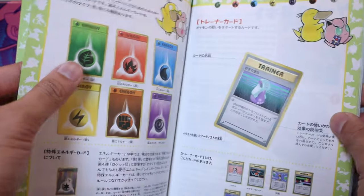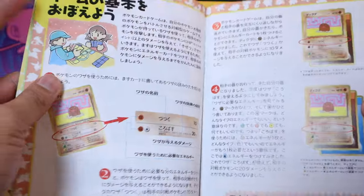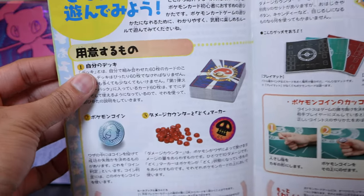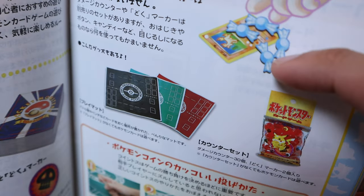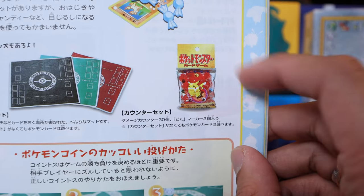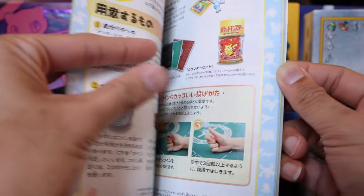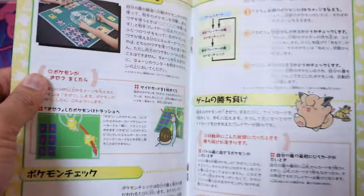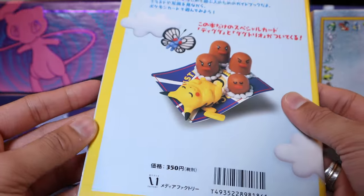Seeing it as an adult has a totally different impact. It shows the concept of what you need to play the game, different colored play mats. I guess it shows that you can use candies instead of actual damage counters, but you can also buy your own damage counters separately. I really wish I had this originally still sealed. It teaches you how to flip the coin, even though nowadays most people like to roll dice, and gives you the basic rundown of playing the Pokemon card game.